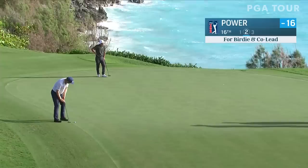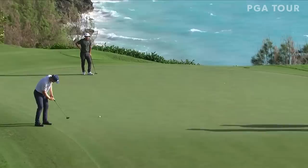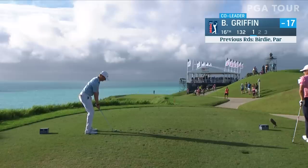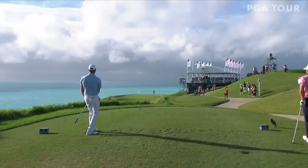Seamus Power for birdie and a share of the lead — back into the wind, going to move left. He has a great sense of humor about playing in this wind, was laughing about how much wind there was. Power birdies it for the third straight day — how about that. Most of the players have been starting it at that bunker left of the green and it ends up on the right side. That's exactly where that started.